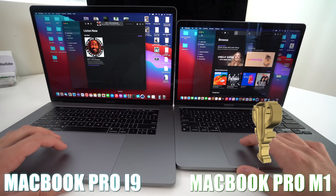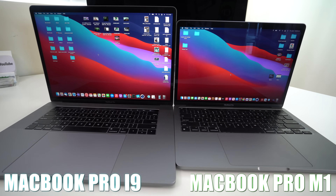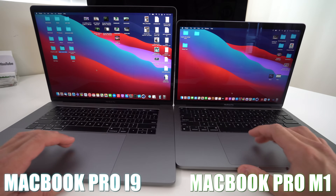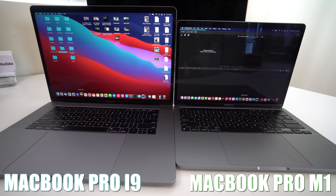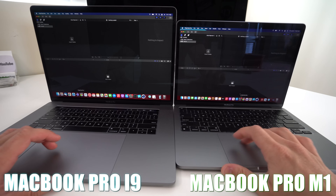Let's go ahead and open up Podcasts — the M1 processor opened up Podcasts faster as well. Now we're going to do a video export on Final Cut Pro. Let's open up Final Cut Pro on both of them — and the Apple M1 opened it up faster as well.